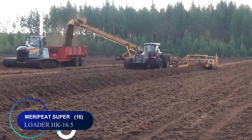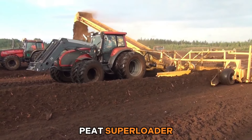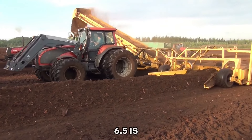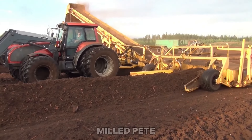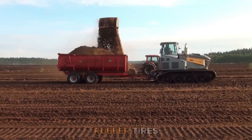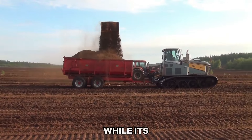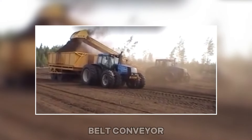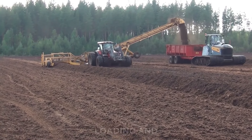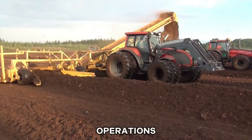Number sixteen: the Meri Peat Super Loader HK16.5 is a compact and robust milled peat loader designed for efficiency. Its large rubber tires enable transportation across soft surfaces, while its wide feeder and powerful belt conveyor facilitate swing loading and movement of peat, making it ideal for peat harvesting operations.